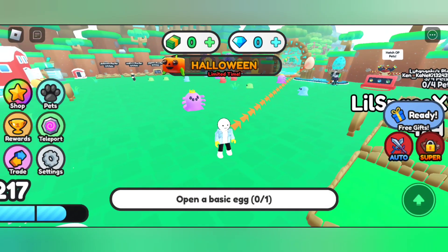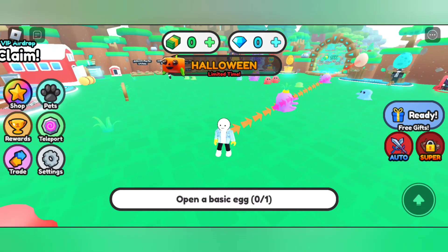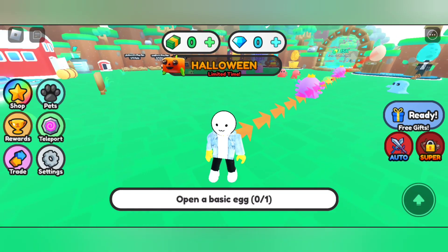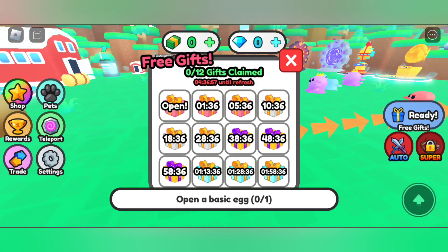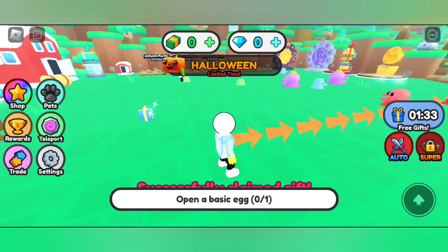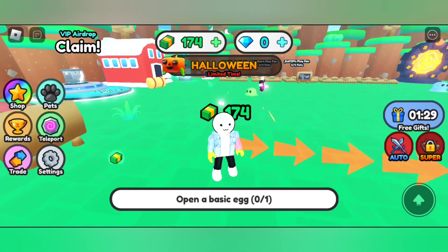Hi, welcome to the video. In this video I'll be showing you November 2023 all working codes. These are not new codes but are still working in November 2023 — you can redeem these codes if you haven't already. So let's claim our free gift.